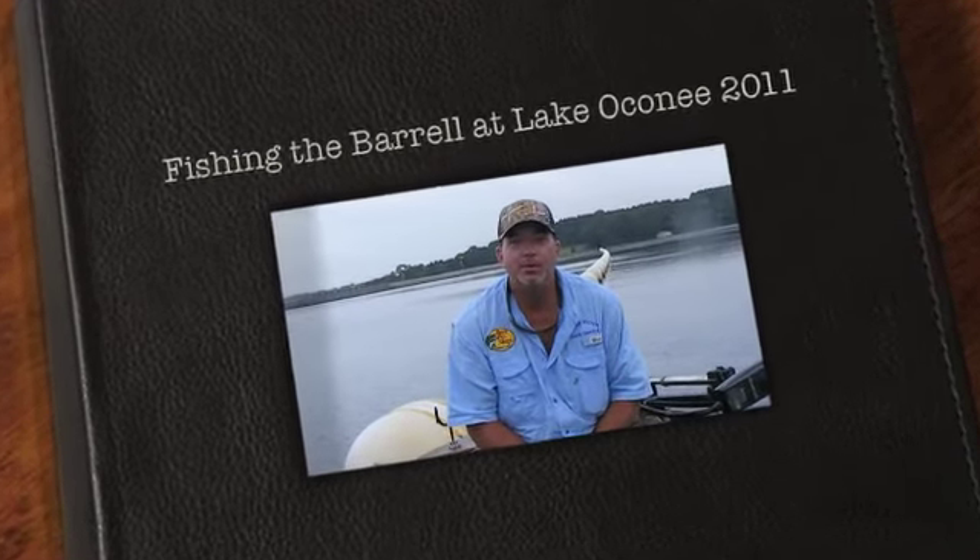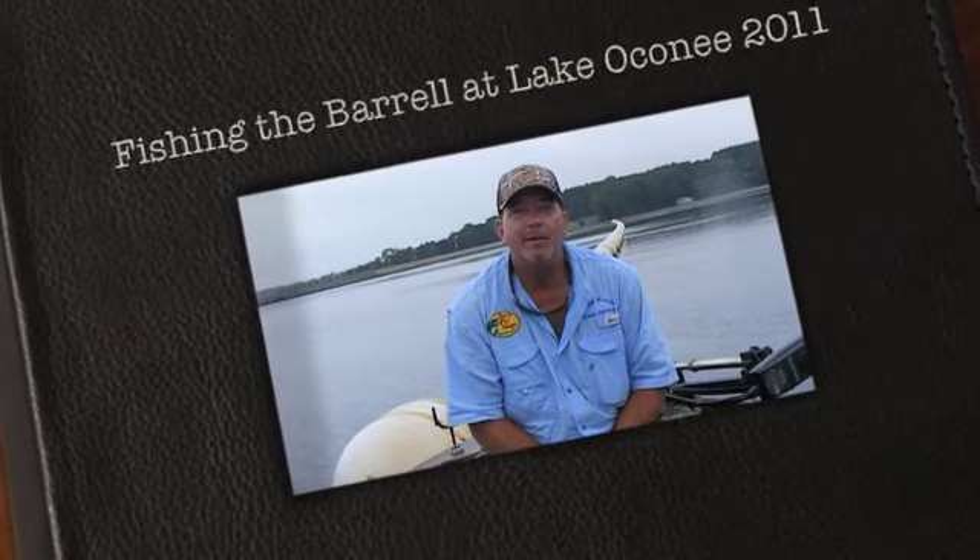Folks, welcome to this week's show. Today we have a special show for you here on Lake Oconee. John Boy and I are out here fishing with lightweight tackle, cut bait shiners, with these big blue cat tied up here at the barrels at Wallace Dam.